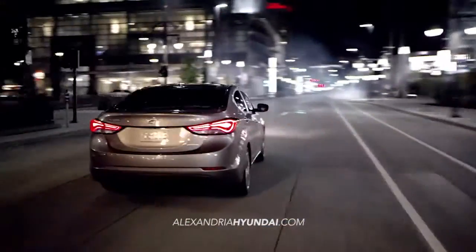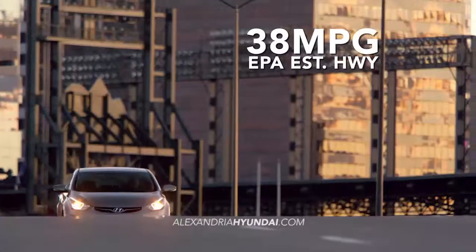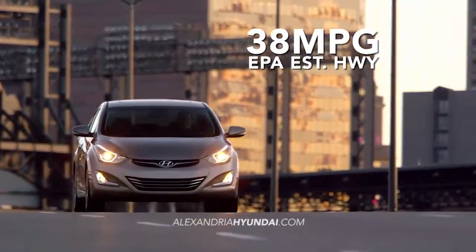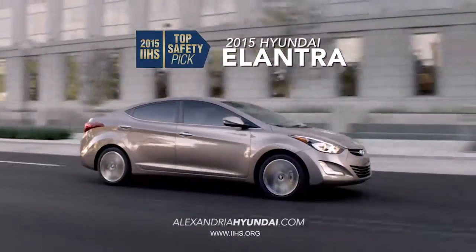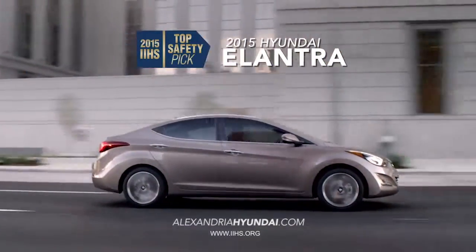When it comes to fuel efficiency, the Elantra gets an eco-friendly 38 miles to the gallon highway. And as a 2015 IIHS top safety pick, the Elantra is no stranger to accolades.